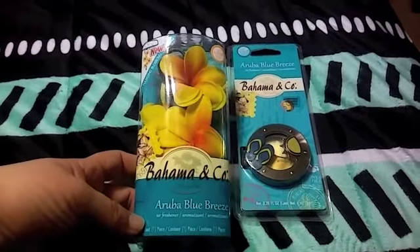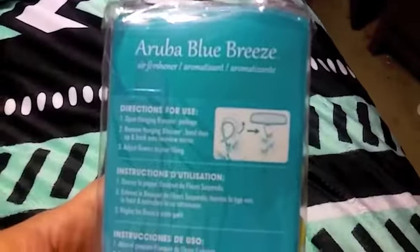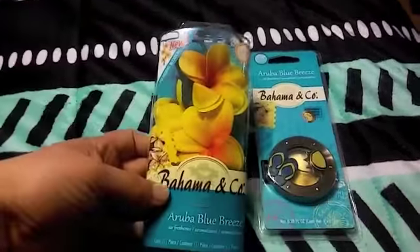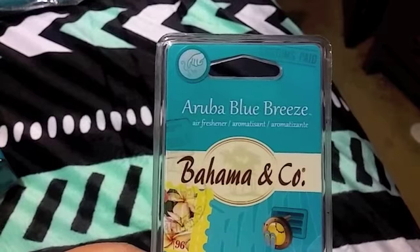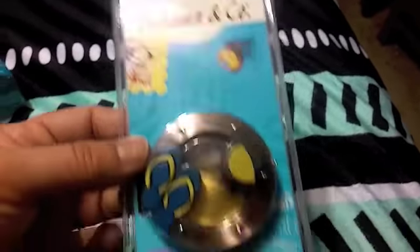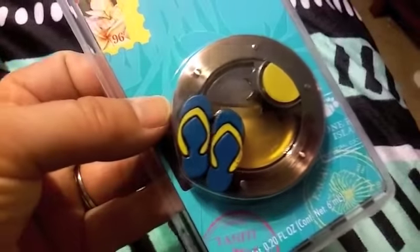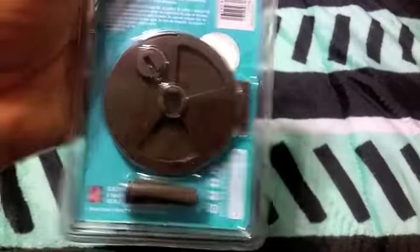In the air freshener aisle and automotive section I found these — they're new to me. The Aruba Blue Breeze, and it looks like you hang it from the mirror, so that'll be really cute. And then this one my husband wants — also Aruba Blue Breeze — it clicks onto the vents and it's got a sun and flip-flops. Really cute.